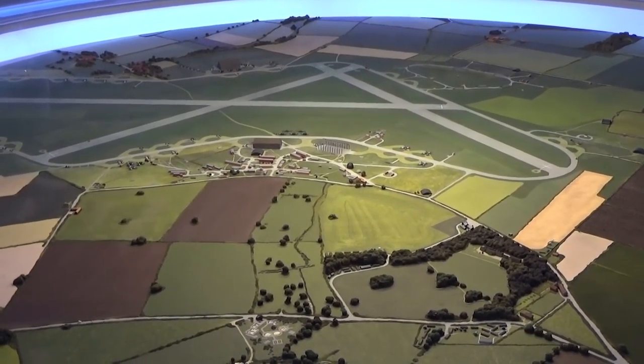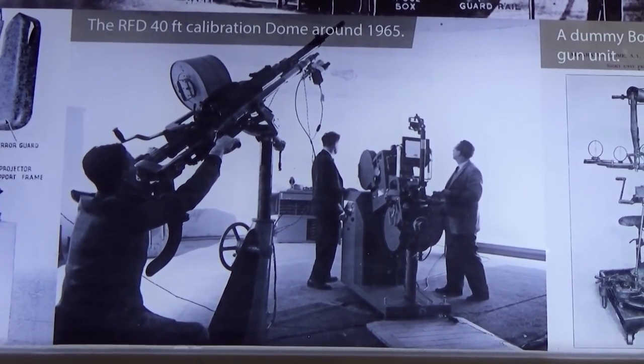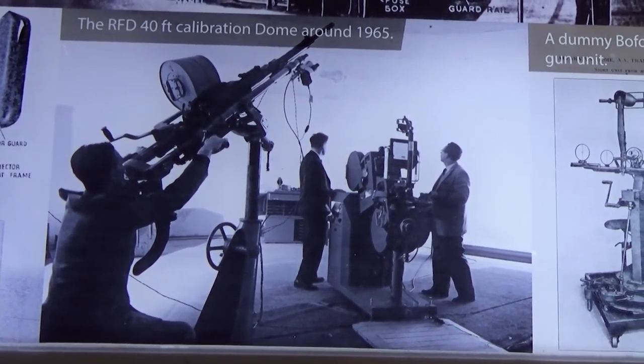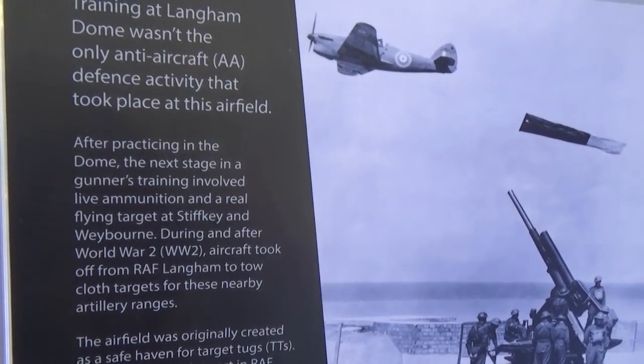I've since found out, and now it's actually been made into a museum. It's an aircraft training gunners dome. The idea was that in the Second World War they lost so many hours of gunning practice, with gunners not being able to hit the target, so they needed to do something about it.